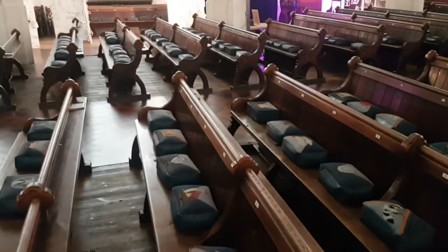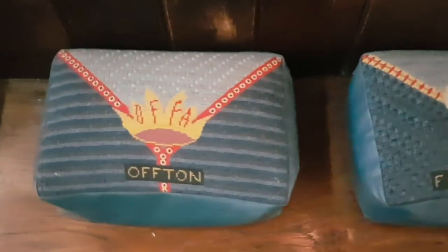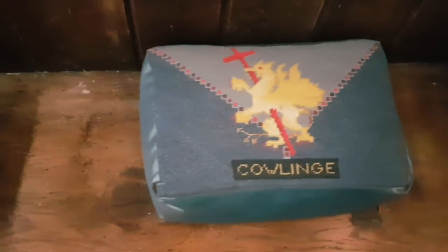Just looking at the cushions in here, of which there are hundreds of them as you can see. Every cushion has a different place name on it — these are all villages in Suffolk, we think.